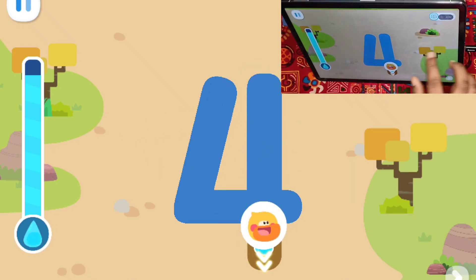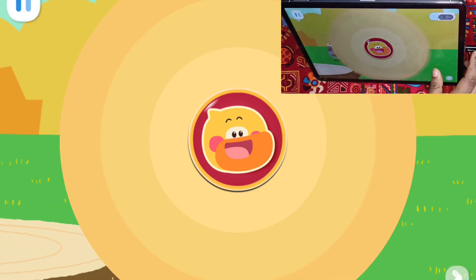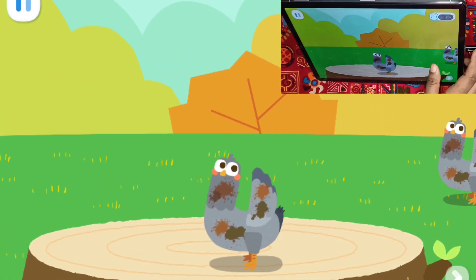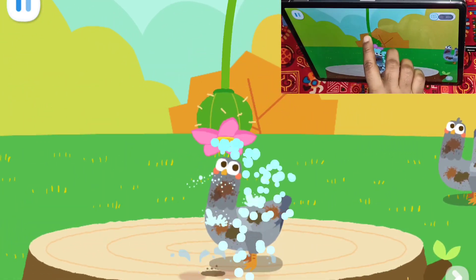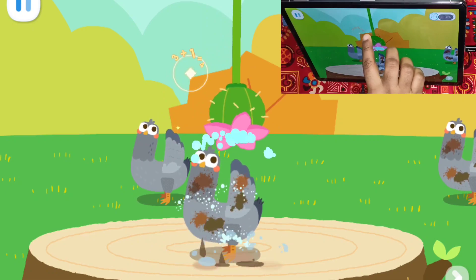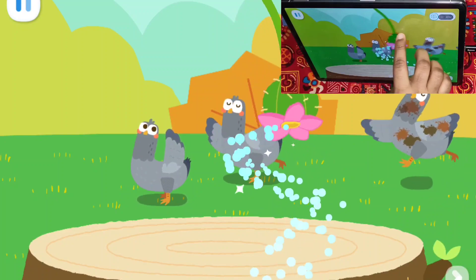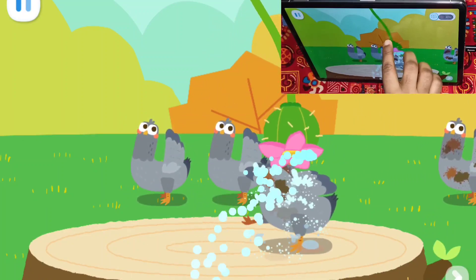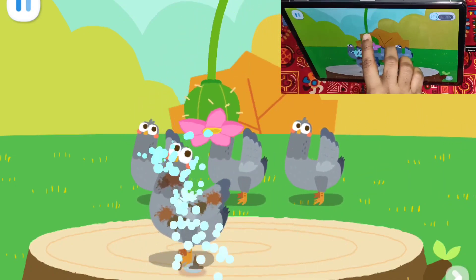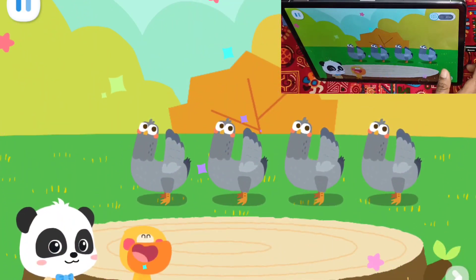Let's collect some more water! One, two, three, four. Let's help the doves take a shower! One, two, three, four.